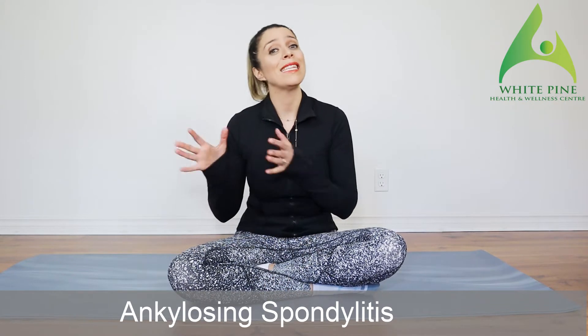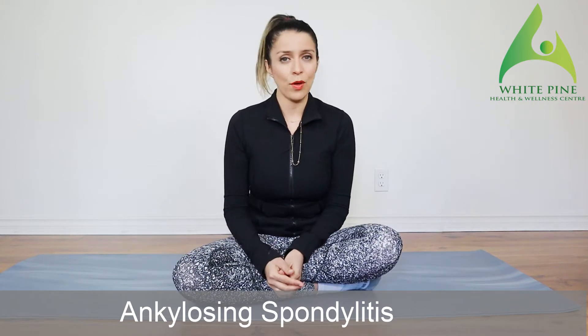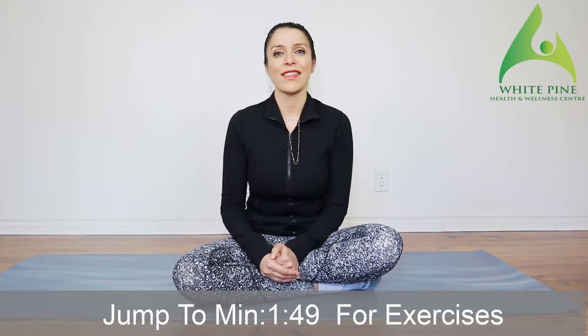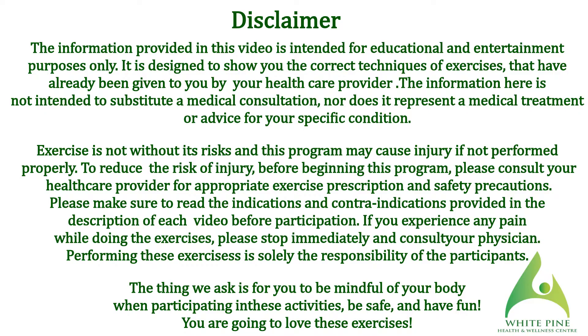Hi guys, my name is Tammy and I'm a doctor of physical therapy. In this video we are talking about exercises we can do to help with a condition called ankylosing spondylosis. If you already landed on this video it means you've probably been diagnosed by your doctor with this condition. I'm only going to give you a quick overview of what the condition is and then we're going to jump into the exercises. As always, make sure to read the indications, contraindications and red flags before you do any of these exercises, and don't forget to subscribe to our channel.